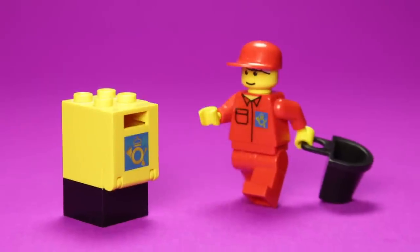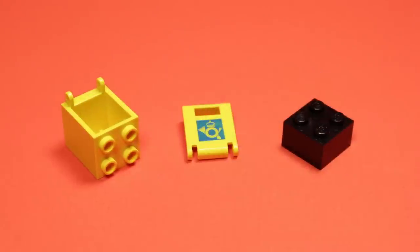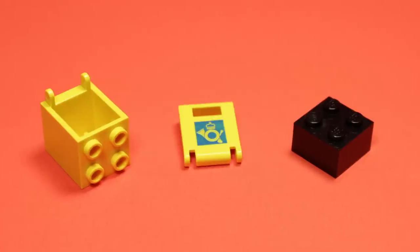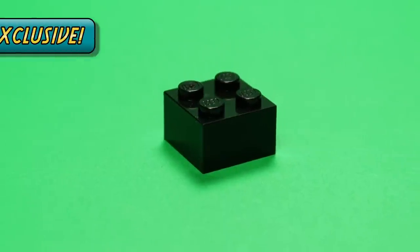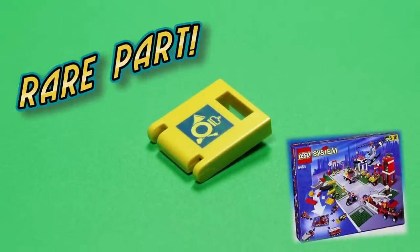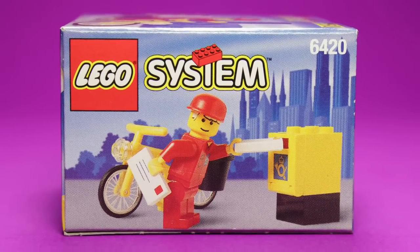But where would a mail carrier be without a mailbox to collect from? This mailbox only consists of three pieces, but again, one of them is quite noteworthy. Can you guess which one? That's right — this black 2x2 is yet another set exclusive element to this… I'm kidding, I'm kidding. It's the mailbox door. Surprisingly not set exclusive, it remains rare though, only appearing in one other town set. So out of less than a dozen pieces, three of them remain rather notable.